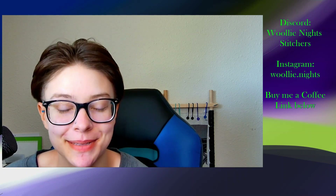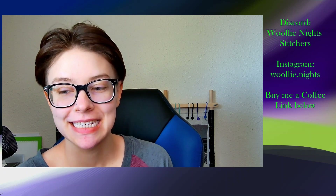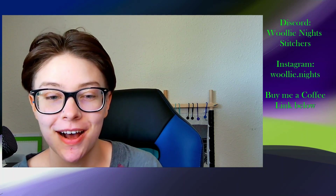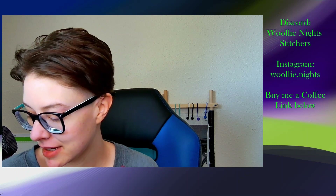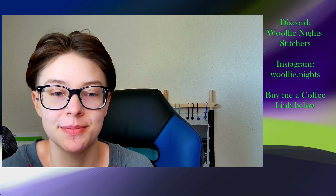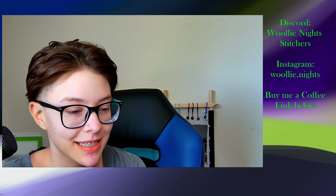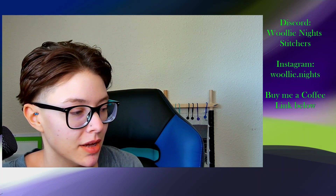Hi everyone, welcome back to my channel. My name is Katie and today is a Floss Tube update for the last two weeks. I'm also going to give the totals for the month of April. I hope all of you have had a good day and a good week. It's been a busy week — I didn't get a ton of stitching in and I only have two WIPs to show you guys.